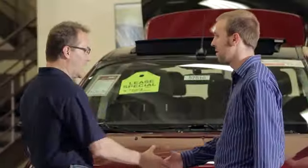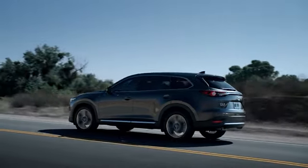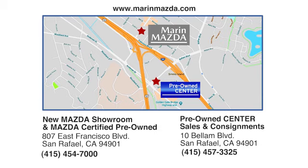Come see us today at Marin Mazda. Our staff is polite, courteous, and efficient. Plus, we have an incredible selection of pre-owned vehicles. You can find us on Bellum Boulevard in San Rafael.